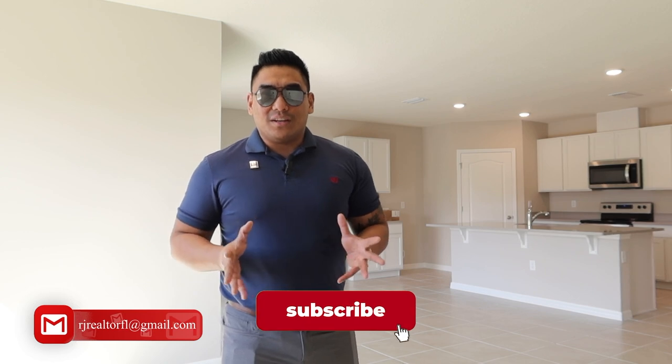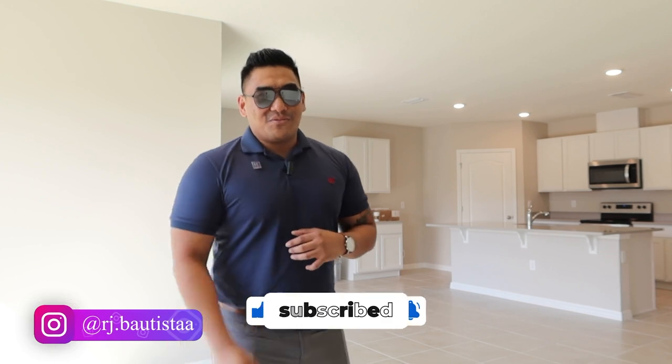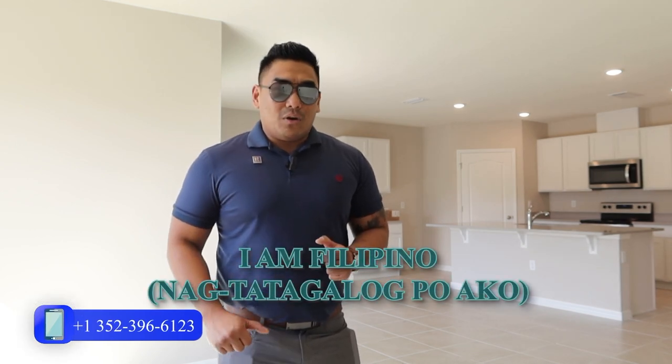Make sure to watch this video from start until the end because I will tell you what properties they offer, the price range, and what you can do in this particular community. But before I start, if you're new to my channel, welcome. Please subscribe if you haven't done so, hit that like button, and share this video to all your family and friends, especially those who want to come over here to Central Florida and this particular community. Also, I am Filipino — Nagtatagalog po ako.